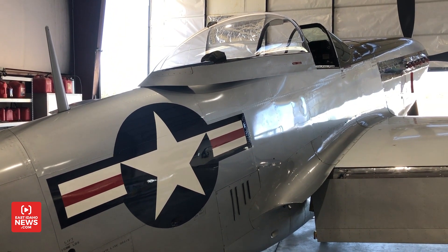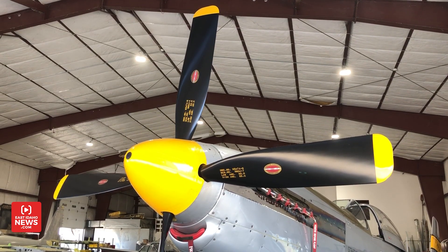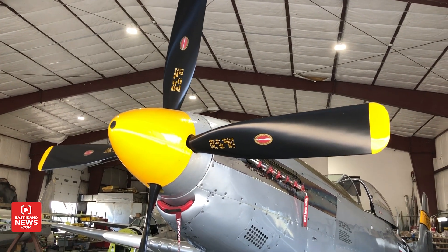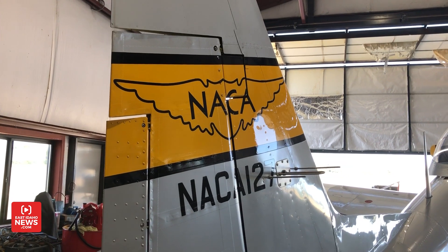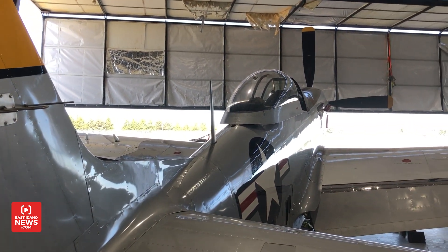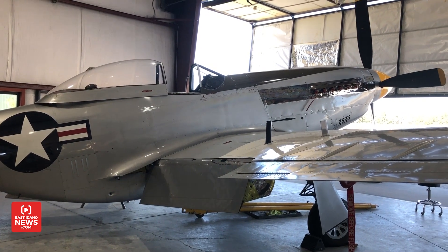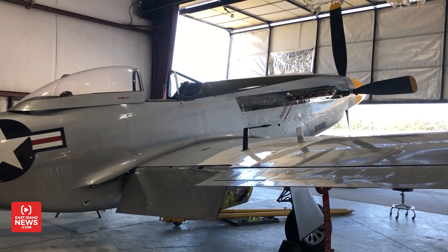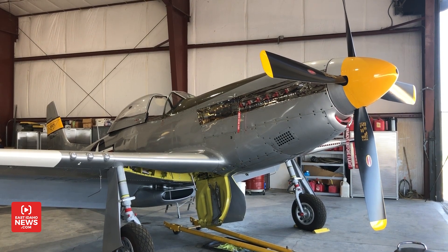It was originally designed for the British. North American had the idea and drew it all up and pitched it to the British during the Battle of Britain, saying we can build you a better, faster airplane. The British were the first customer, and America looked at it and went, this is pretty cool — we might give this a try. And the rest is history. Very famous American airplane.